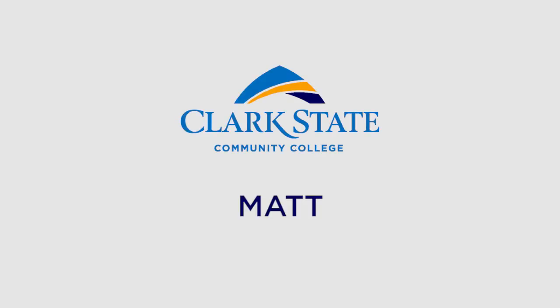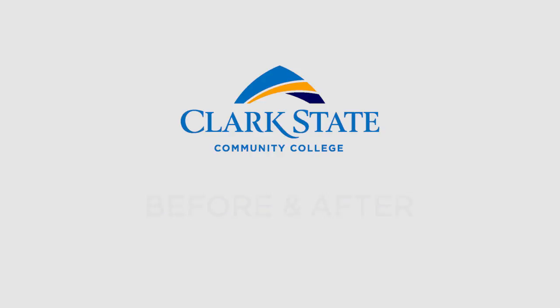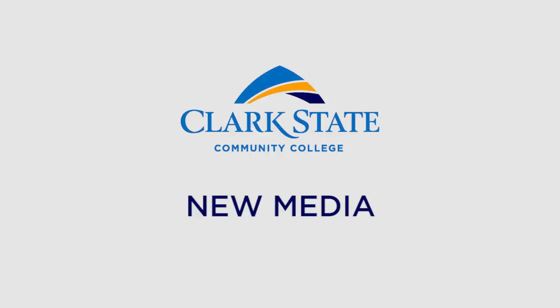Special thanks to Matt for sending us examples and giving us permission to share his early and late work in the program, so you can get a better idea of how the New Media program helps students grow. Matt came to us after working in a call center, and when he joined the program, he said he had always dreamed of working in the field of web development.